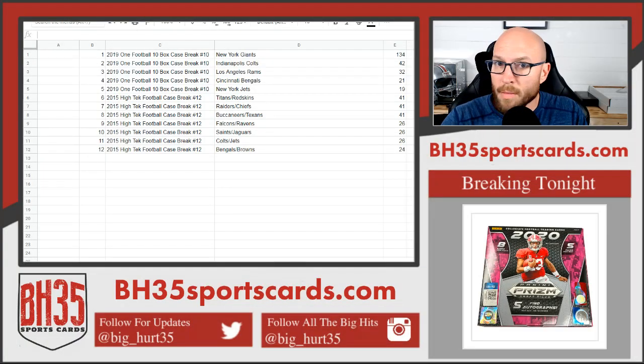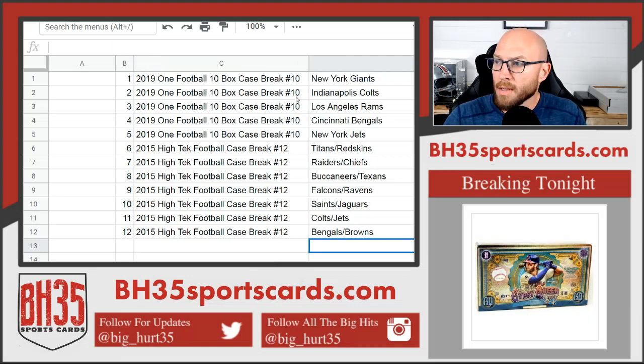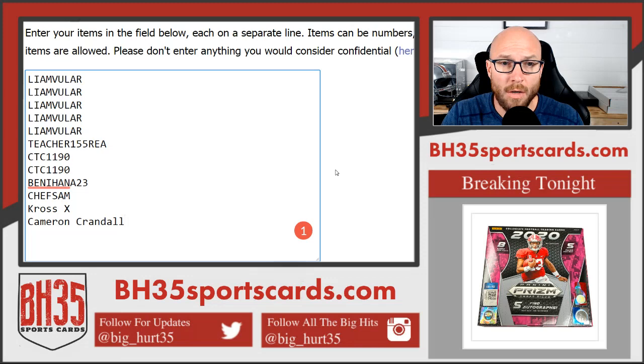All right, so this is your mini filler for 2019 One Football 10-box case break number 10 and High Tech number 12. The top spot will get the Giants and Panini One, the bottom spot will get the Bengals and Browns, so on and so forth all the way through. This is everybody in it. Good luck to you.